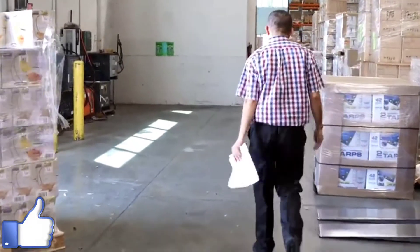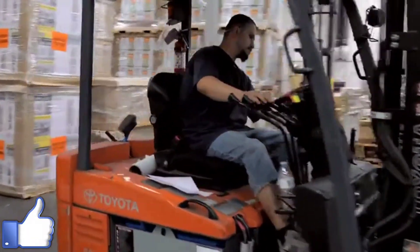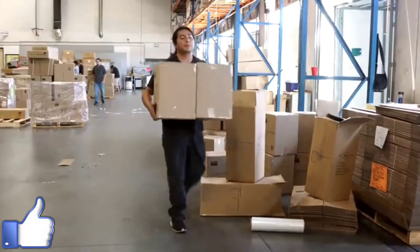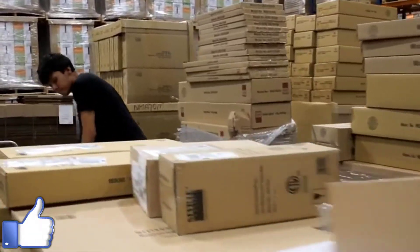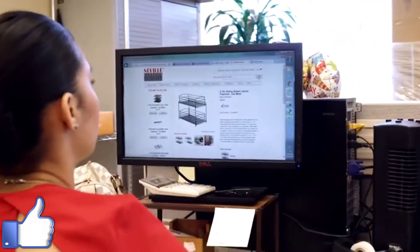Then once it's shipped to the U.S., right here in our warehouse, we have people that are again checking the items. They're taking a sampling of products, checking every single time to make sure all the parts are there, it's all put together properly, and everything's as it was designed. And then we send it to the customer.